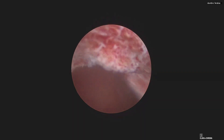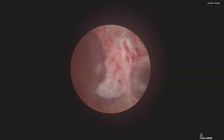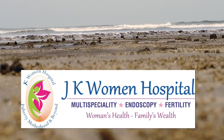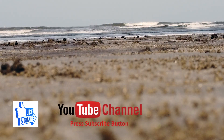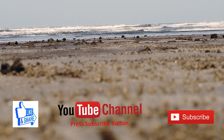Please do follow for more and write in your queries — we will be very happy to guide you all. I'm going to post the laparoscopic surgery of this patient, which we subsequently performed; she is also recovering well. Greetings from J.K. Women's Hospital, Dombivli. Please remember to like our Facebook and YouTube channel, keep watching for regular updates and educational videos, and do not forget to subscribe.